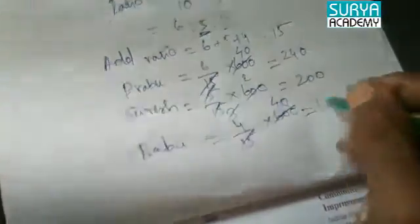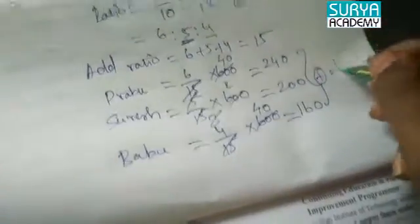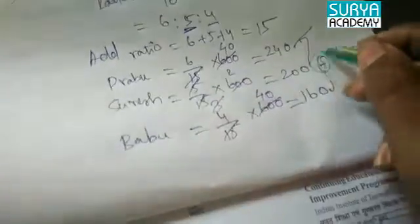Cross check: the total is 600. Babu's share is 160. Marakama.